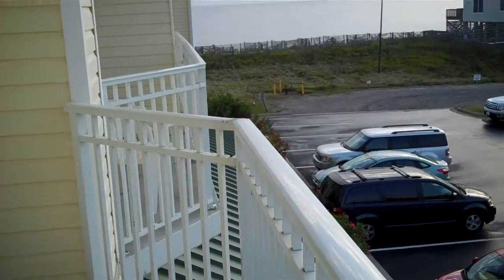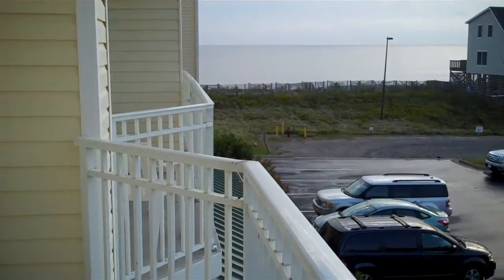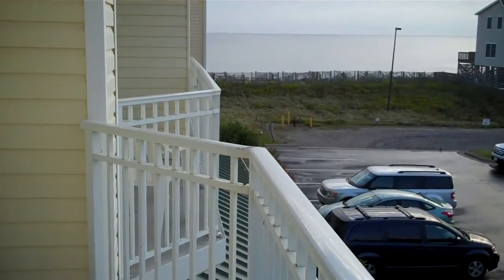So from your room at the Hilton Garden Inn in Kitty Hawk, North Carolina, Outer Banks, this is what they call ocean partial view.